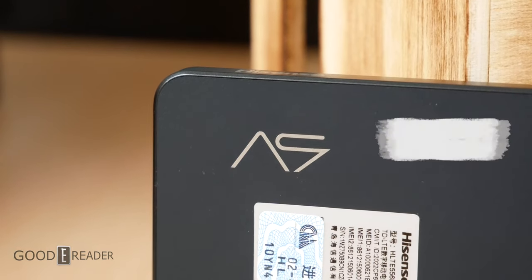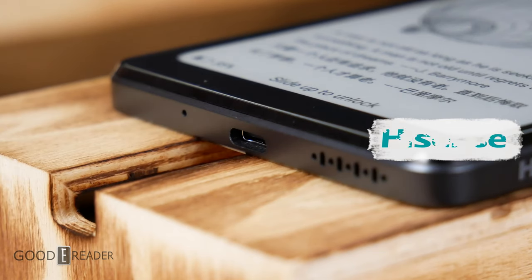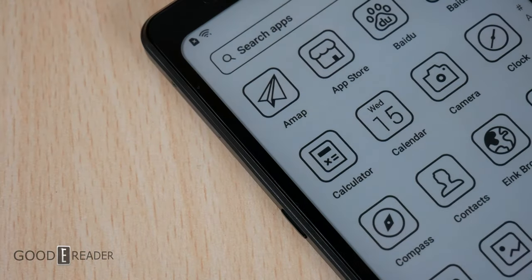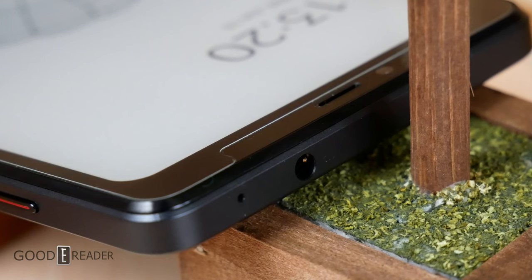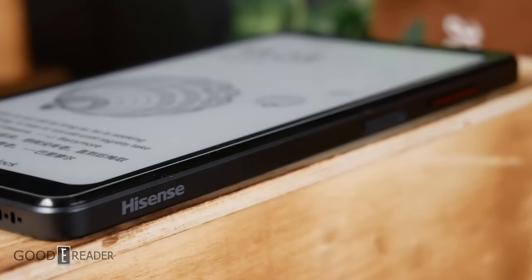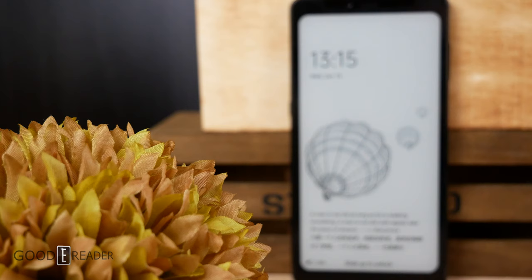Number 5: The Hisense A9. Technically not an e-book reader, but can be used as one. The A9 features a Carta 1200 e-paper display and is running full Android, which means you can sideload any apps you want on it. It features a 6.1-inch screen and is elongated as it is a smartphone. It fits very well in your pocket and you can do just so much with it.